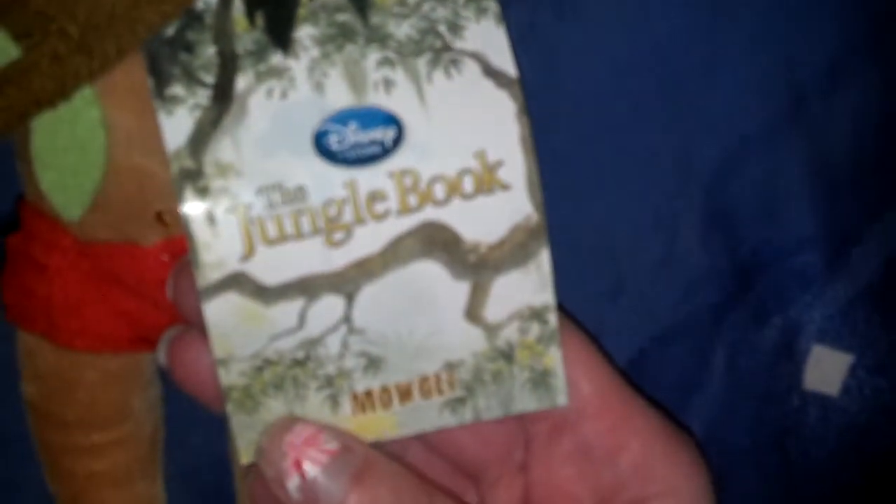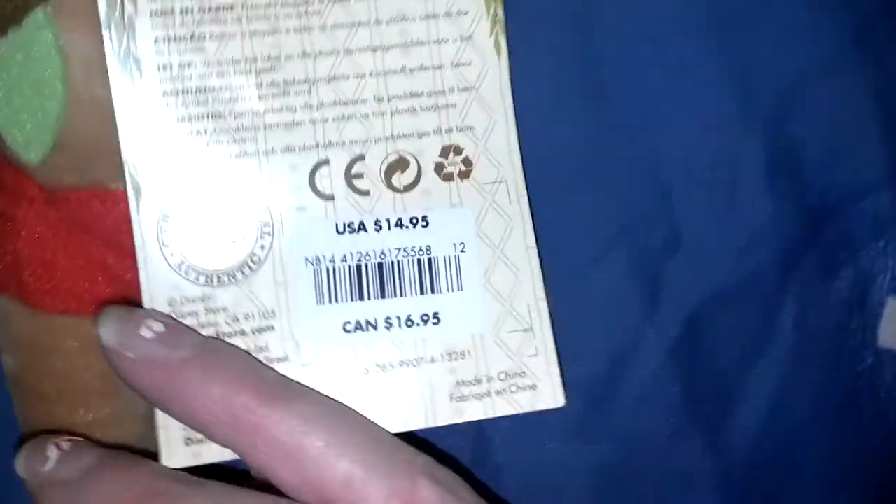Here he is — I got him yesterday and he is so cute. There's this tag that says 'Mowgli,' and here is his other tag. He doesn't have a Disney logo, but he's really cute and I hope you like him.